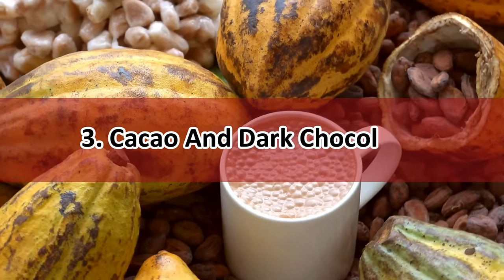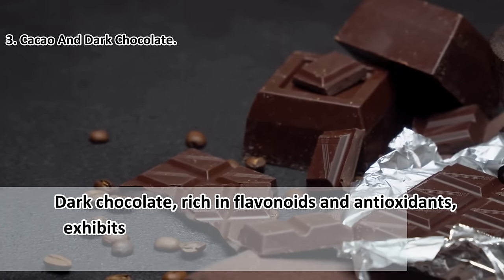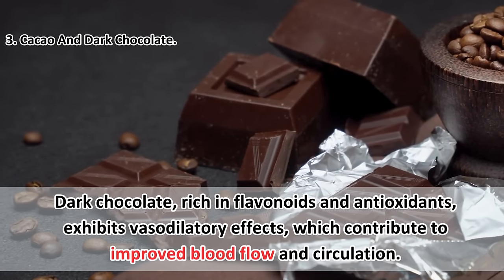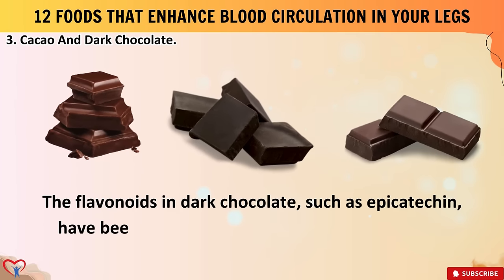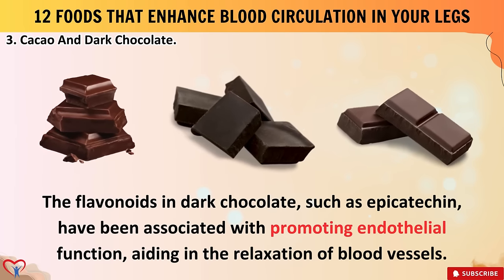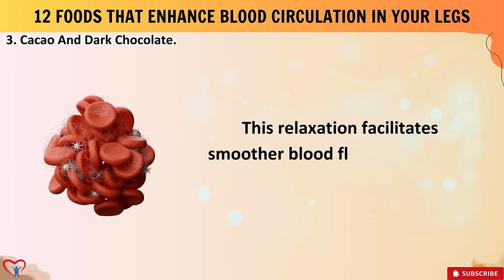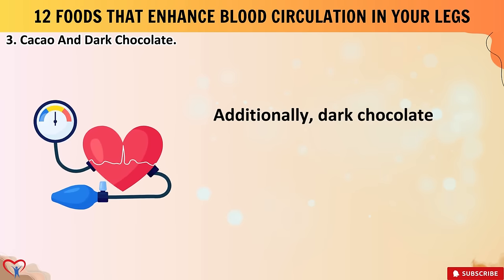Number three: cacao and dark chocolate. Dark chocolate, rich in flavonoids and antioxidants, exhibits vasodilatory effects which contribute to improved blood flow and circulation. The flavonoids in dark chocolate — such as epicatechin — have been associated with promoting endothelial function, aiding in the relaxation of blood vessels. This relaxation facilitates smoother blood flow and reduces the risk of clot formation.